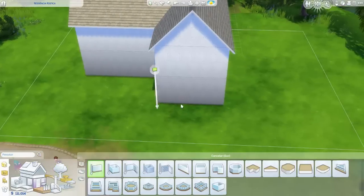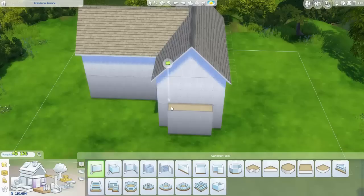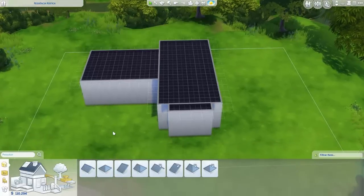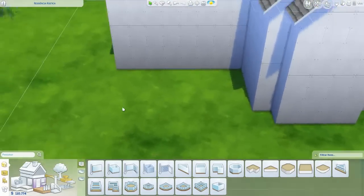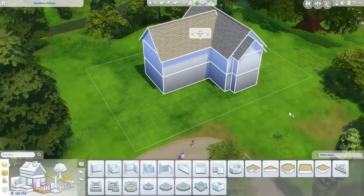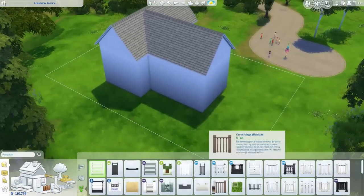É uma casa que eu construí, dois andares, bem simples, muito bonita, muito colorida, e a estrutura dela é simplesinha mesmo. Se vocês prestarem atenção, vão ver que não é nada muito complexo. Eu quis fazer ela mais simples assim pra deixar vocês verem como dá pra fazer uma casa bem bonita com pouquíssimas coisinhas.